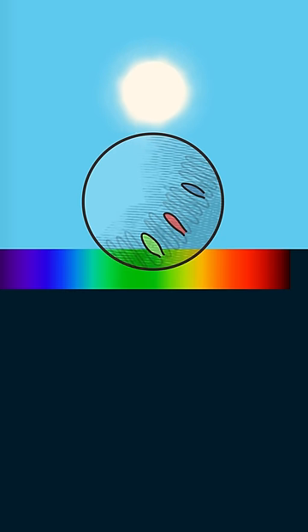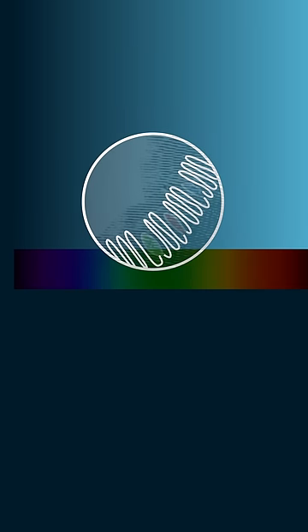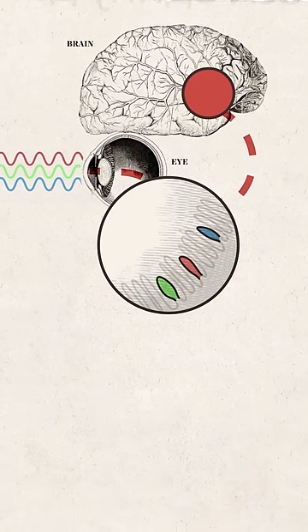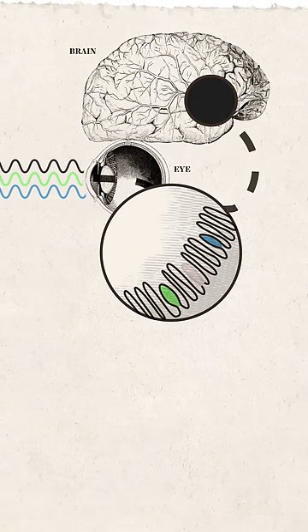During daylight, when all our cones are active, this is called photopic vision. When we just use our rods, this is called scotopic vision. But in the transition between full light and low light, we use what's called mesopic vision. Our cones are still active, but our rods are starting to kick in. But the cones that pick up longer wavelengths like red are the first to go out when light dims.